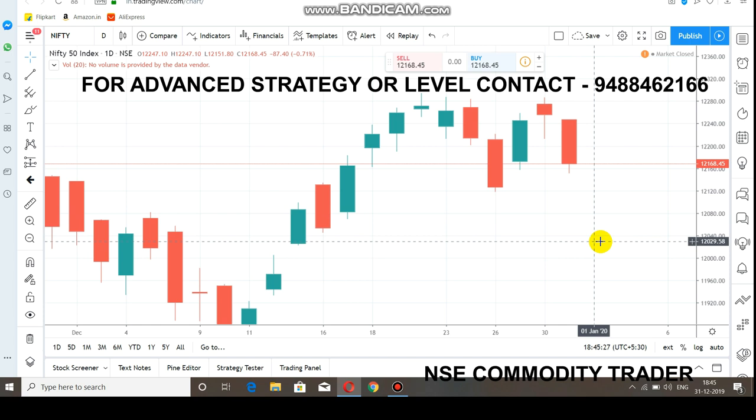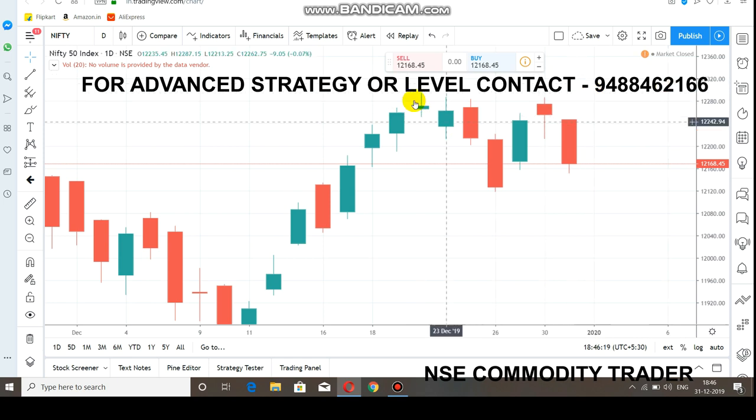The market is at 12,200. If you look at the Doji Candle pattern, you cannot act on that signal in the current market conditions.